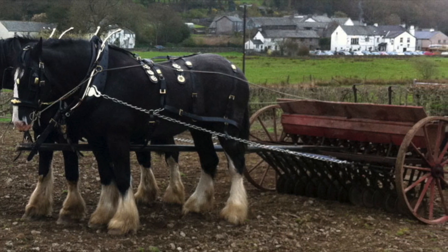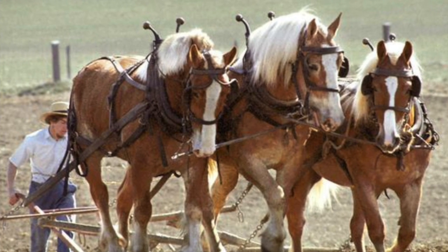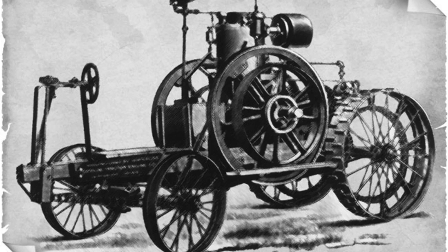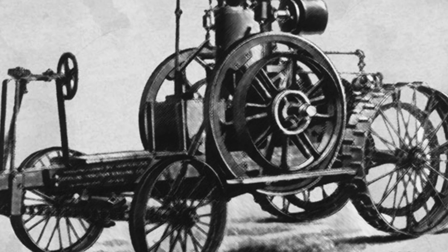It wasn't until the late 1800s that experimentation with non-animal-powered machinery was developed. In 1868, steam tractors were tried. John Froelich, in 1892, built the first gasoline tractor.